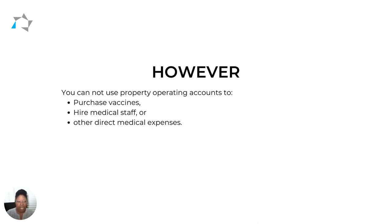However, HUD is very specific about what you cannot use the funds to pay for. That includes purchasing vaccines — as we know, the federal government is paying for all of that. You also can't use the property operating account to hire medical staff, and you can't use it to pay for other direct medical expenses.